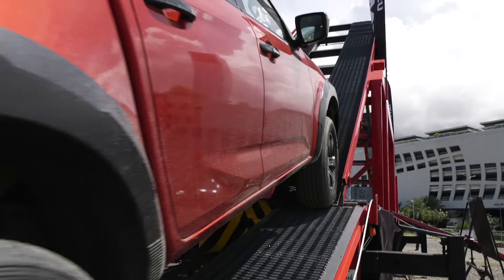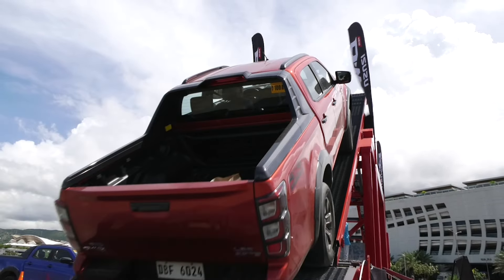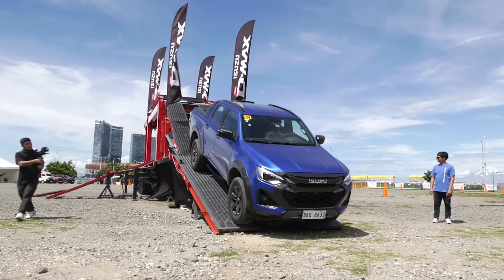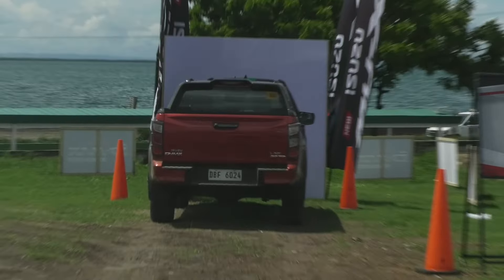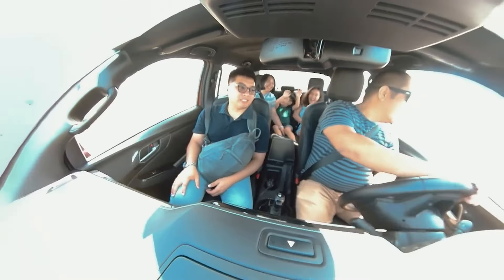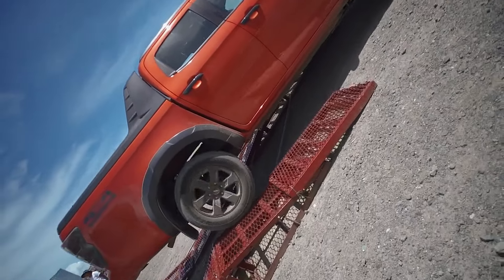The thrilling test course includes the intimidating 4x4 hydraulic ramp, articulated ramps, side cambers, and a forward collision wall, providing attendees with a hands-on experience of the D-Max's new and improved capabilities.